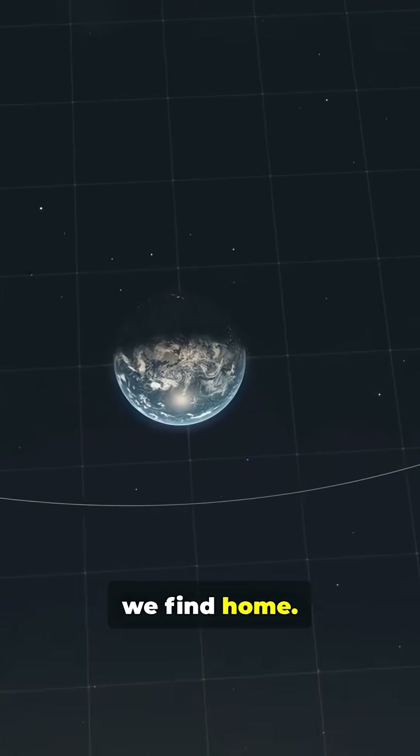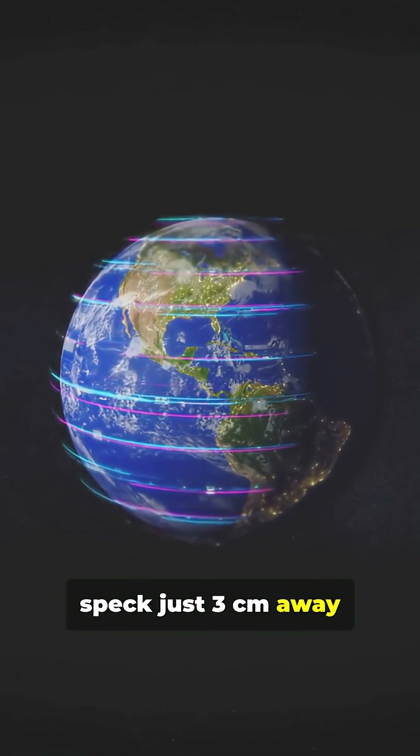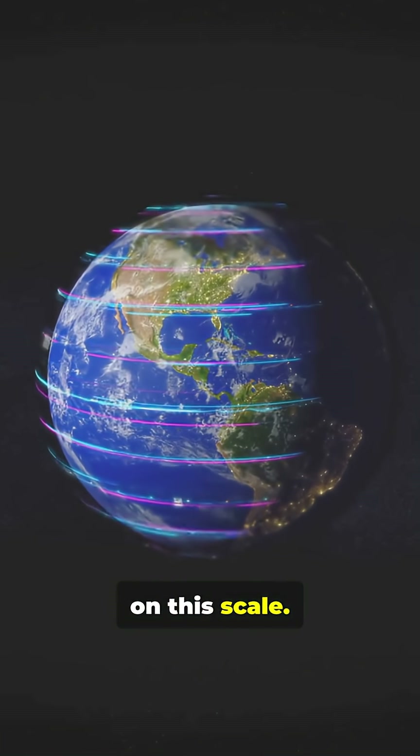Just seven steps further, we find home. Earth is also a pea. The Moon is a tiny speck just three centimeters away from it. This is the entirety of human history on this scale.